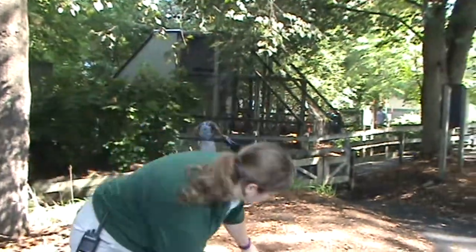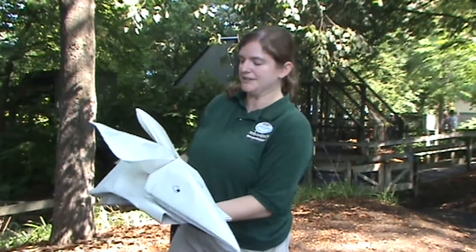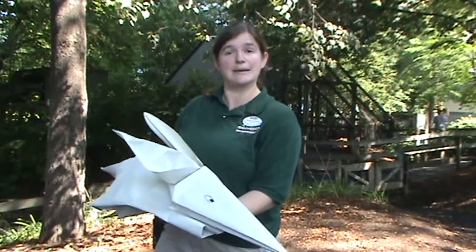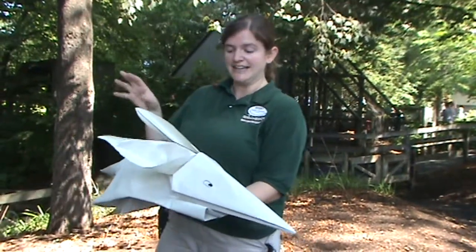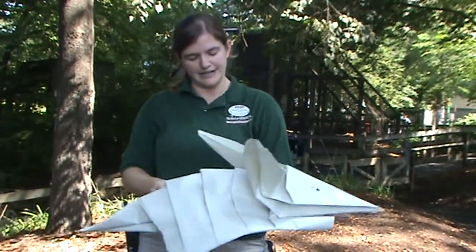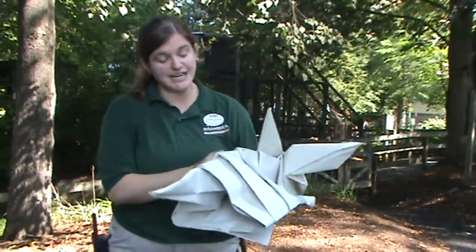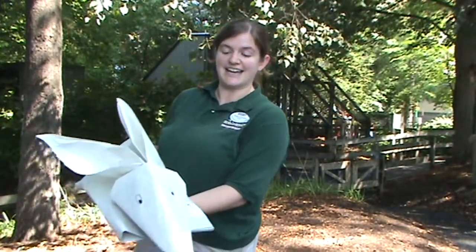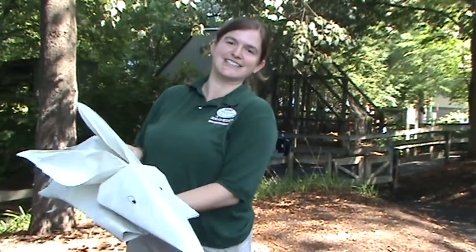We have this origami armadillo that was made by one of our zookeepers. He was actually a past zoo camper at Zoo America who went here all his life and then became a zookeeper here, and he made this fake armadillo. It's already getting covered in bugs, so the armadillos will be so excited about that. We are going to stuff some crickets in there as well and then give it to Annie and Oakley, our armadillos. They will unfortunately destroy it looking for food, but it will be something silly and fun for them.